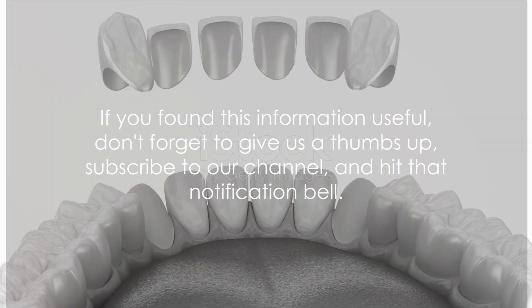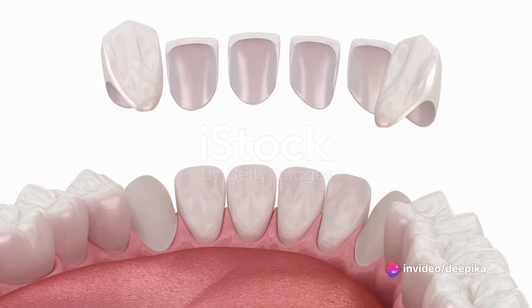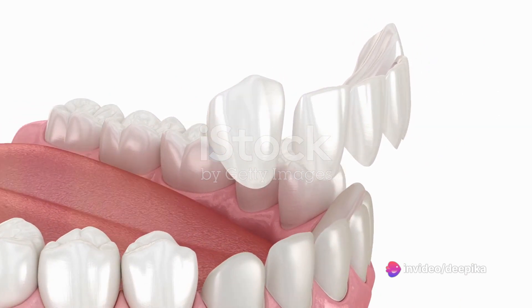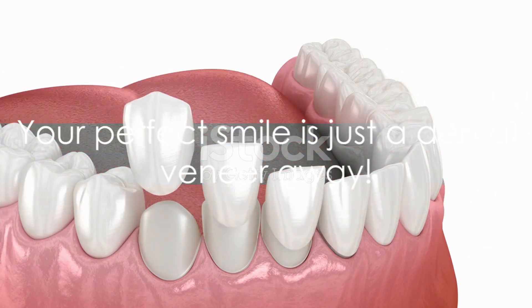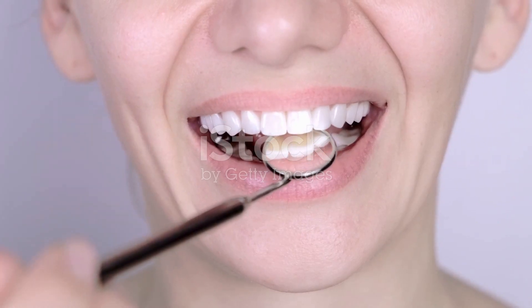And with that, we're at the end of today's video. If you found this information useful, don't forget to give us a thumbs up, subscribe to our channel and hit that notification bell. And of course, head over to our website for a deep dive into the world of dental veneers. Until next time, keep smiling, stay fabulous and remember, your perfect smile is just a dental veneer away.